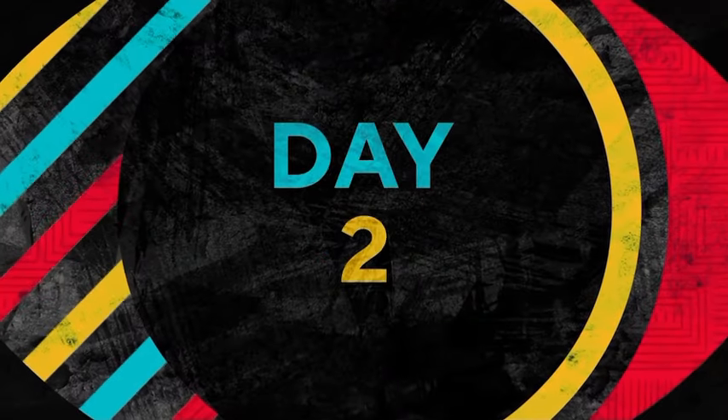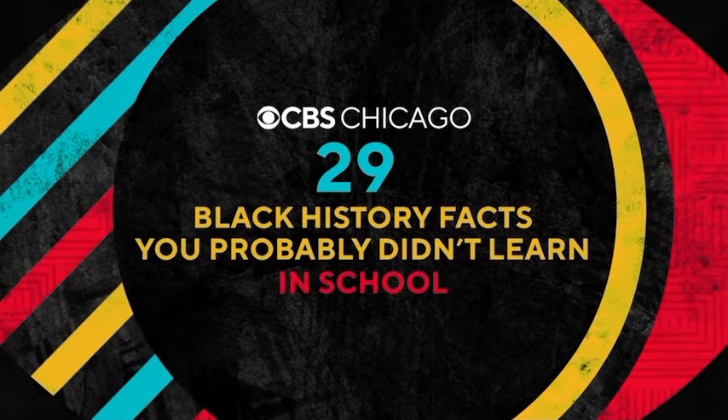What's up y'all, it's Mr. Ernest Krem III, your favorite black history teacher, and this is day two of 29 black history facts you probably didn't learn in school.